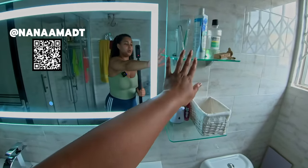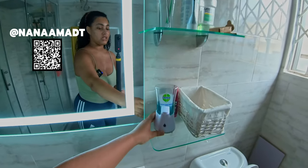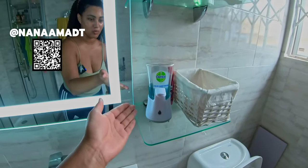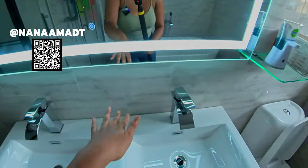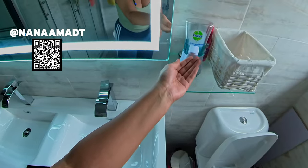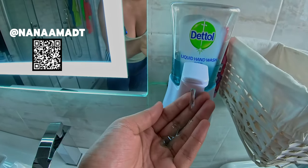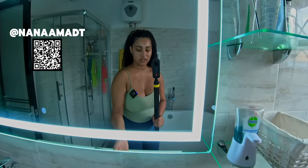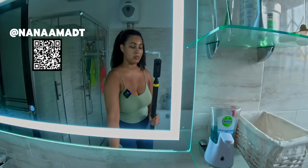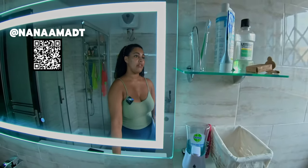We also got this hand wash dispenser system, so instead of having a regular pump, you just do this and it comes out. We had the same one in London, so my mom wanted one here, and that's what we've done.